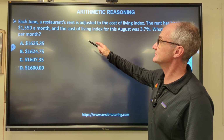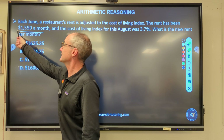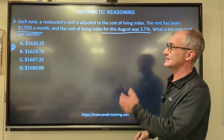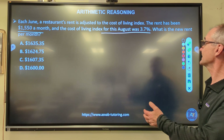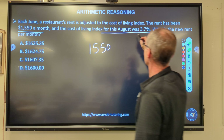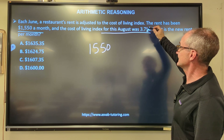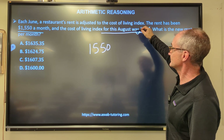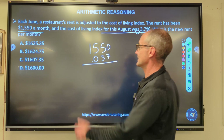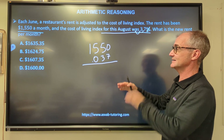Next problem: every June a restaurant's rent is adjusted to cost of living. The rent has been $1,550 a month, and the cost is going up 3.7%. I'll figure out the increase and add it to the original amount. I convert 3.7% to a decimal — moving the decimal two places gives 0.037 — then multiply $1,550 by 0.037 to get the amount of increase.